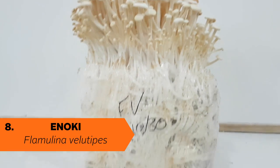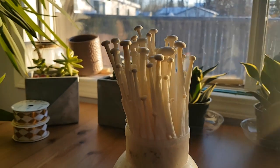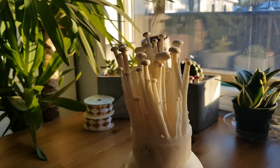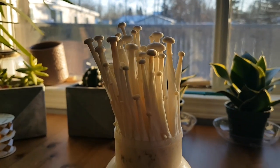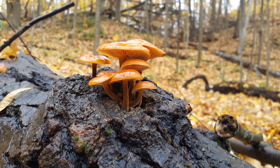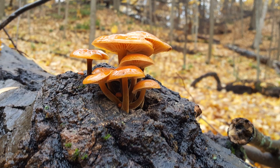Believe it or not, enoki, or Flammulina velutipes, is one of the most commonly grown mushrooms in the world. It is most often grown with intentionally elongated stems and tiny little caps. This is done by limiting the levels of fresh air and light that the mushroom fruiting bodies receive while they're growing. Wild enoki, which is now actually considered a completely separate species, looks totally different. So you're better off looking for this one in the grocery store than in the forest.